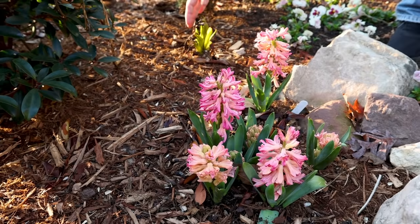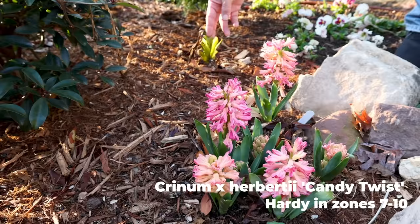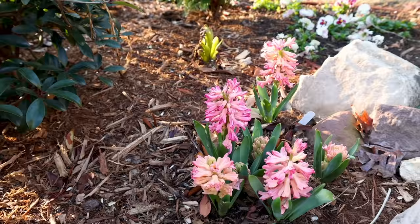This is a crinum lily behind it, and you can see how it had jumped ahead and got toasted back pretty good — even the foliage is kind of liquefied a bit. It's going to have to regrow, but that's the unfortunate thing when you get 85 degrees and then a week later you go down to 23.